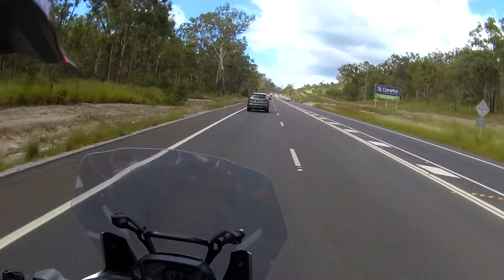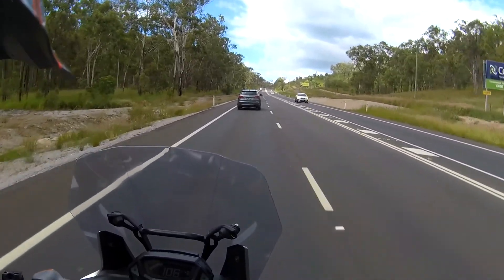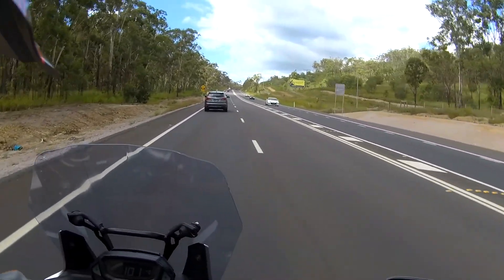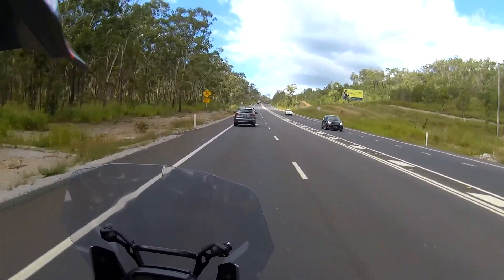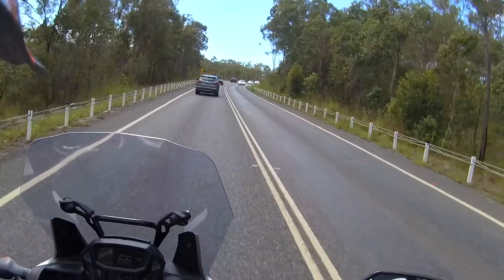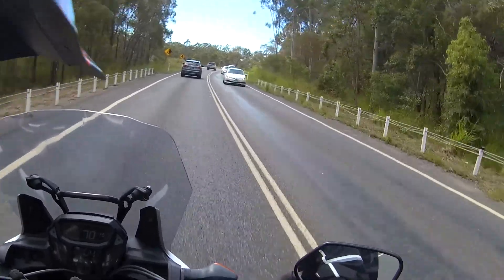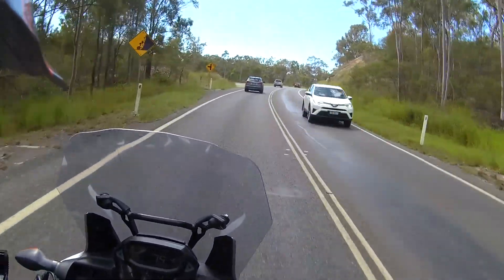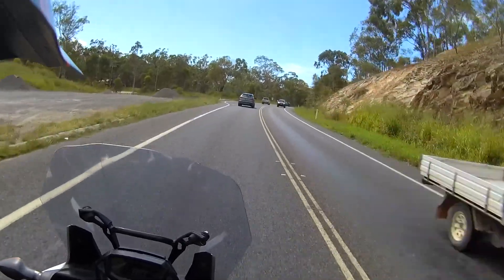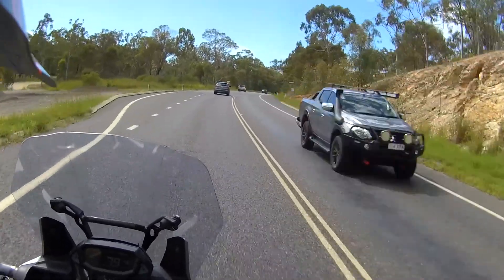A bit of wind on the arms, which is around the side of the screen, which is expected. No vibration in the windscreen — it's looking really good. It's going to be interesting to test it in the rain too, and just see how well it reflects the water off the rider and the bike.